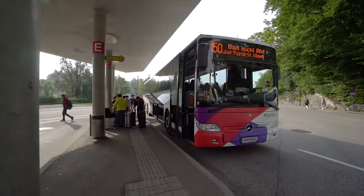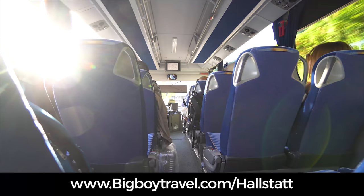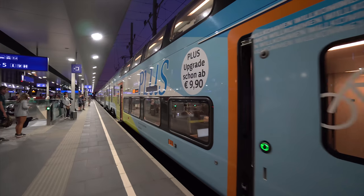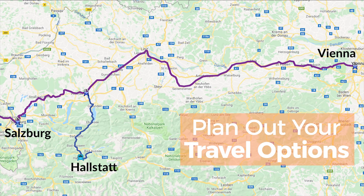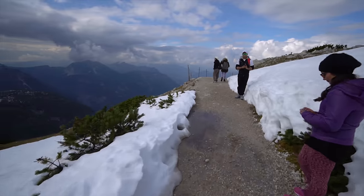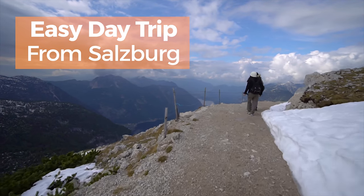Most visitors won't have a car, so this video will go over all the bus and train options to get to Hallstatt. We also have a companion guide with a detailed map of all the routes available at bigboytravel.com. If you are traveling between Salzburg and Vienna by train, it can be tempting to stop at Hallstatt along the way, but because it brings your total travel time to almost seven hours, we really don't recommend it. Hallstatt is best seen as an easy day trip from Salzburg, and we prefer to take the bus there followed by the train to get back.